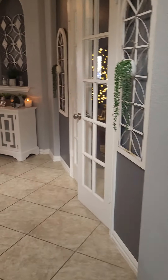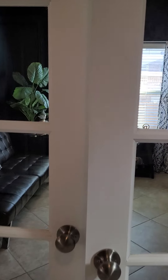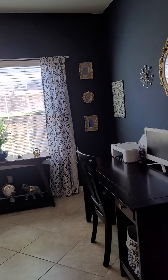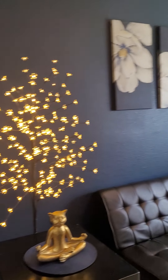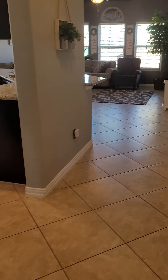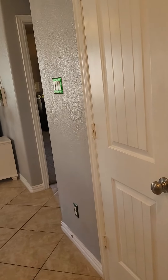Oh, closet. Office space. Another closet.